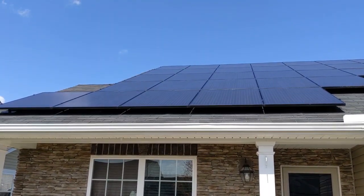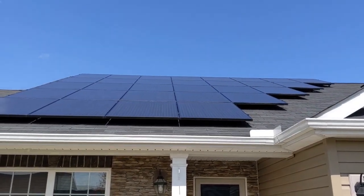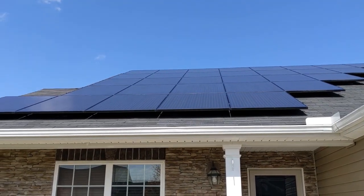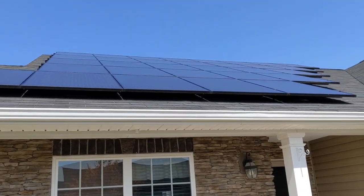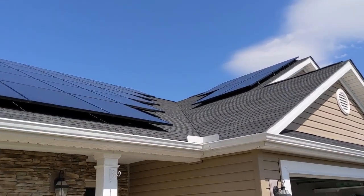Up on the roof we've got 36 Panasonic 315 watt panels. That total comes to about 11.34 kilowatts — the size of this particular system. Most of the panels are oriented nearly direct south, but I do have a few here on the side that are a little more westerly facing.